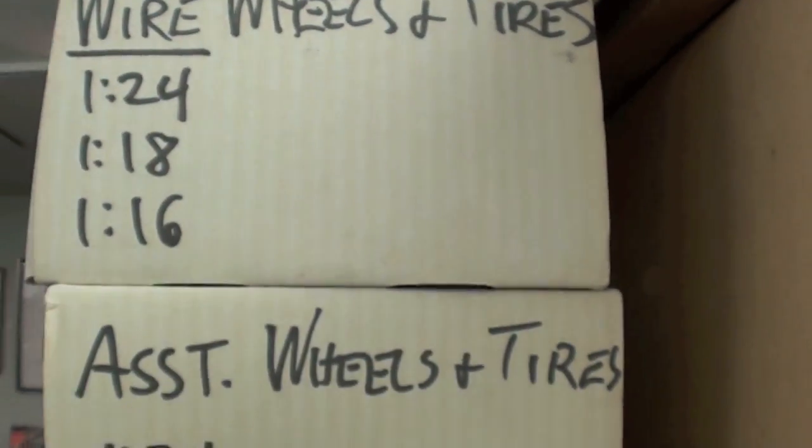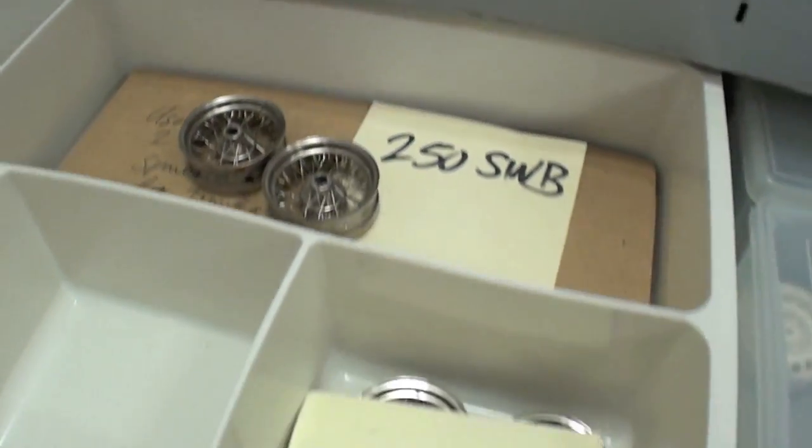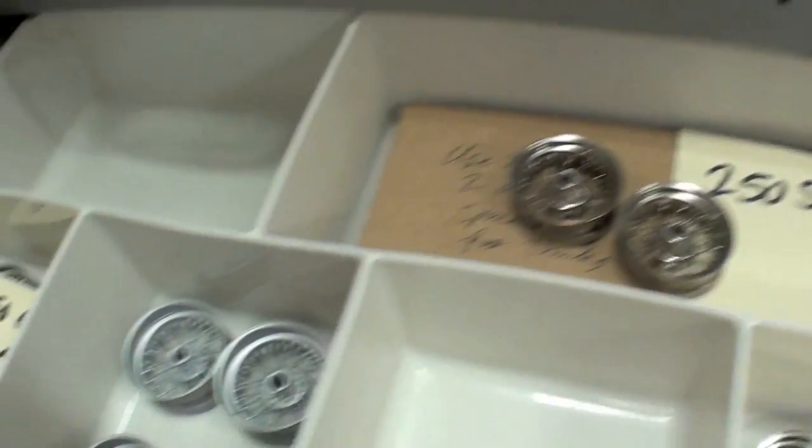Marshall also had boxes of parts from past projects done in different scales. The wire wheels were amazing in detail, with individually laced wheels. Everything from Borranis to Halibrands were in stock.